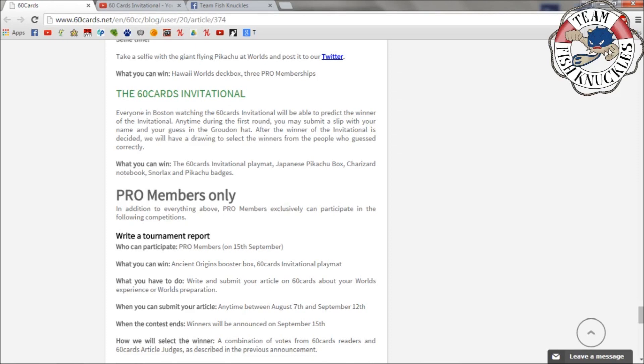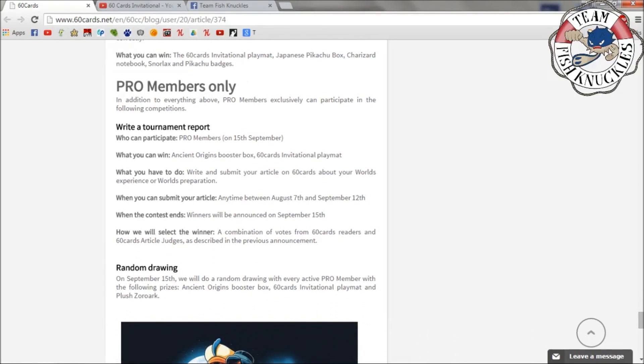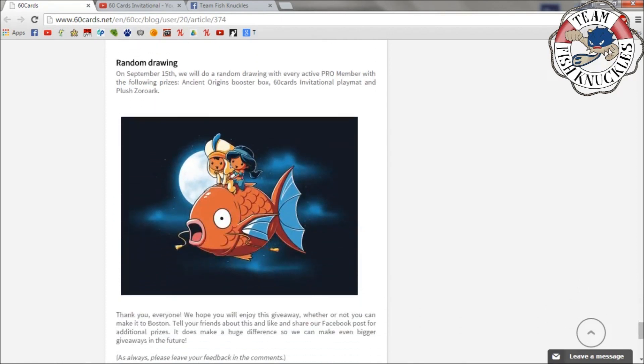Pro members get additional exclusive competitions. Write a tournament report for a chance to win an Ancient Origins booster box and a 60 Cards Invitational playmat — submit between August 7th and the 12th, winners picked on the 15th by a combination of readers and judges. There's also a random drawing on September 15th for every active Pro member with prizes including an Ancient Origins booster box, a 60 Cards Invitational playmat, and a Zoroark plush.